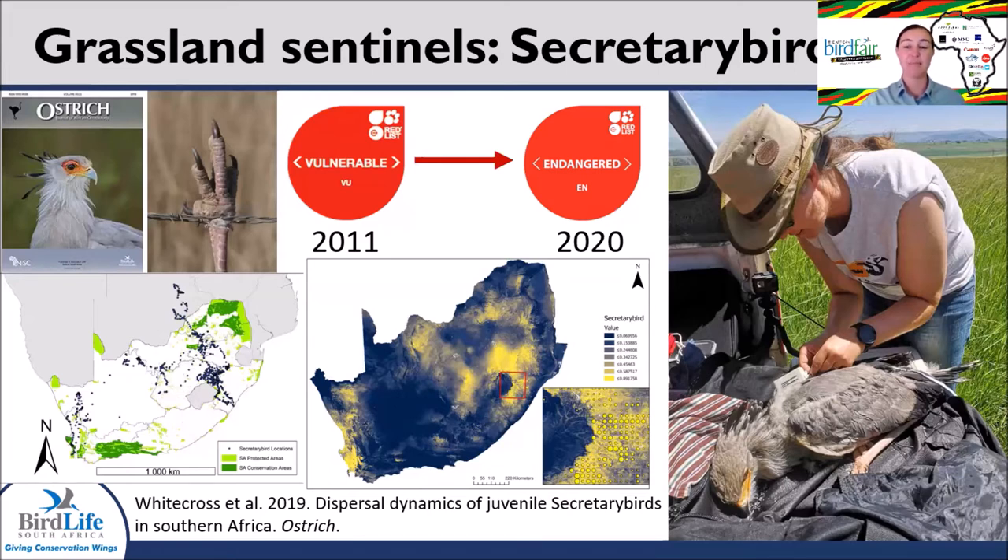The first publication produced using the tracking data highlighted that the species relies heavily on privately owned agricultural lands used for grazing domestic livestock. Through the mechanism of biodiversity stewardship, we are helping to secure the essential, unfragmented tracts of pristine grassland that this species needs to thrive. BirdLife South Africa is monitoring the presence of nests across the country — if you know of any current or historical nests, please email melissa.whitecross@birdlife.org.za. To find out more, please watch the full-length webinar on Conservation Conversations, BirdLife South Africa's weekly webinar series.